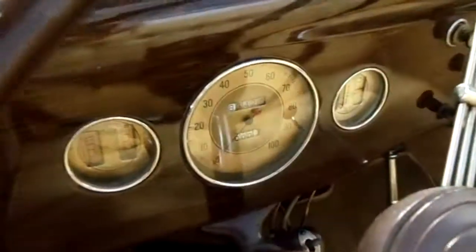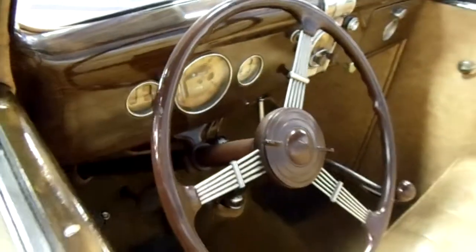Let's take a look at the dashboard here. I really like that dash and wheel — that's awesome.